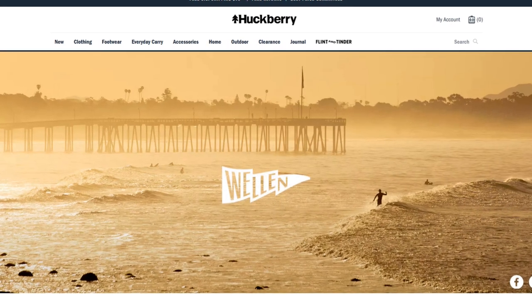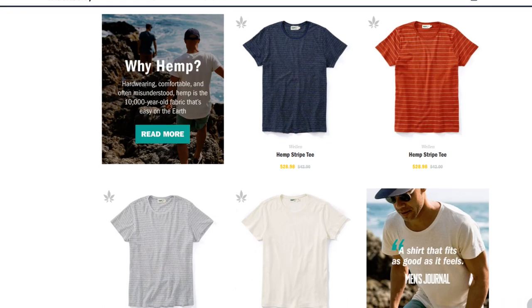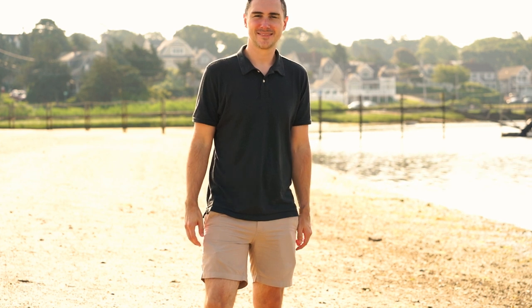Another line that Huckberry recently acquired is called Wellen, which is more of a beach-faring, coastal-themed line. I got a polo, some pants, and some shorts, and I've been wearing their polo and shorts a lot this summer. What I really like is that a lot of their clothing is made with a hemp blend — over 50% hemp on many products. Hemp is a much stronger fiber than cotton and has antimicrobial properties. The polo is great and true to size, the shorts are fantastic and seem pretty rugged, and the rest of their line is great too.